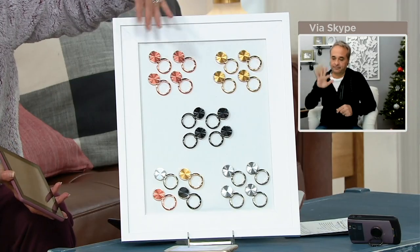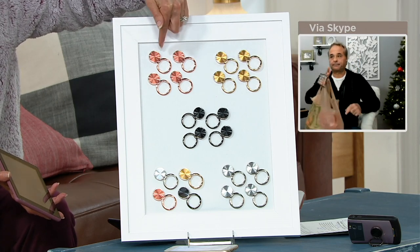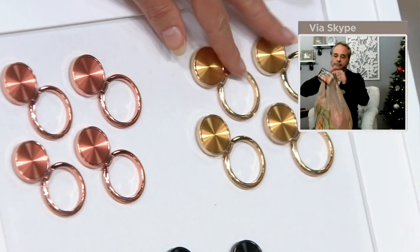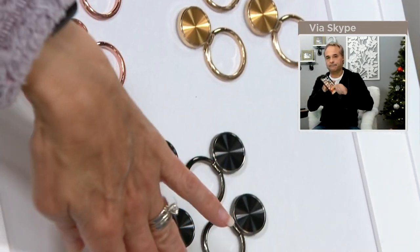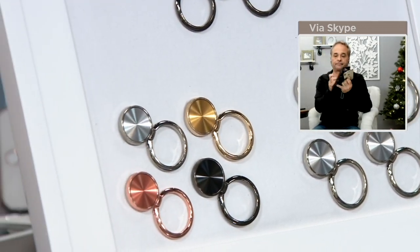Everybody's got a tablet, a cell phone, a smart device — it doesn't matter what size, color, or anything — you can use this. Here are the choices: four rose, four yellow gold tone, four space gray, four silver, or the variety pack with gold, rose, space gray, and silver. Who are you going to give these to? Do you know somebody that owns a phone? Everybody has a device — a phone, a tablet, probably more than one. You're getting four of them, so hang on to one for yourself and give the others away. Once it's on the back of your device, you will use it every single day.